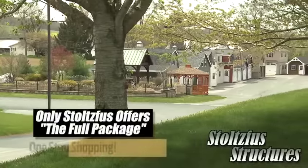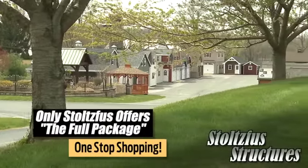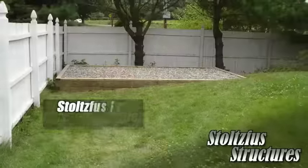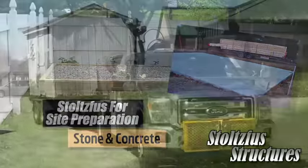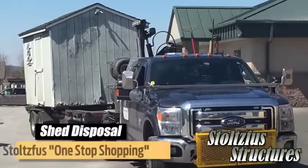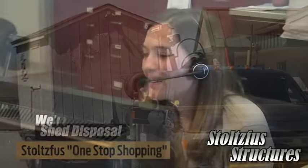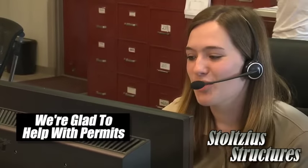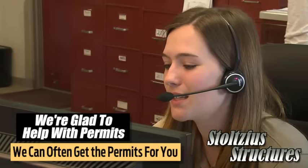It's also important to know that Stoltzfu Structures is the only company in our industry that offers the full package. We can not only perform the site preparation and concrete work, but we can even take away your old shed. Only Stoltzfu Structures offers true one-stop shopping. We're also glad to help with any questions from your town concerning permits and can often pull the permits for you.